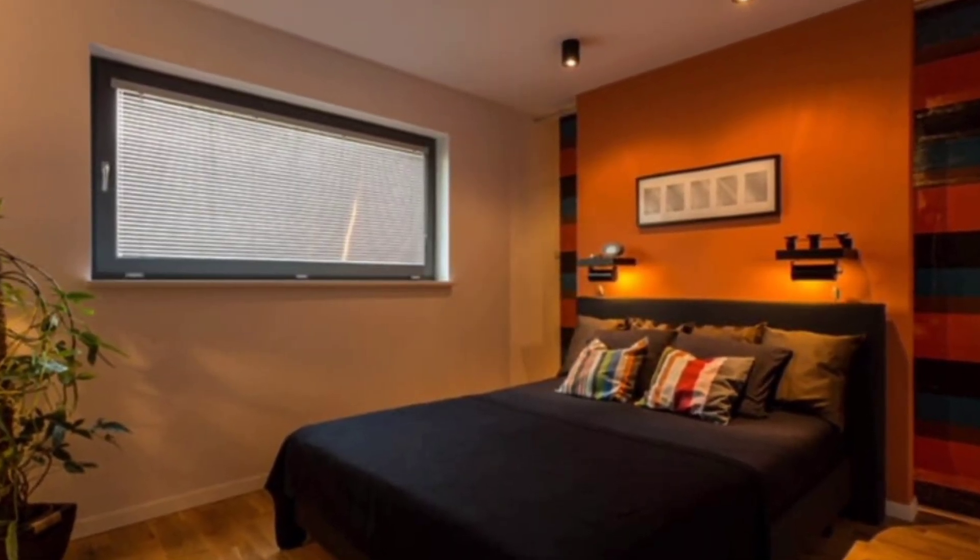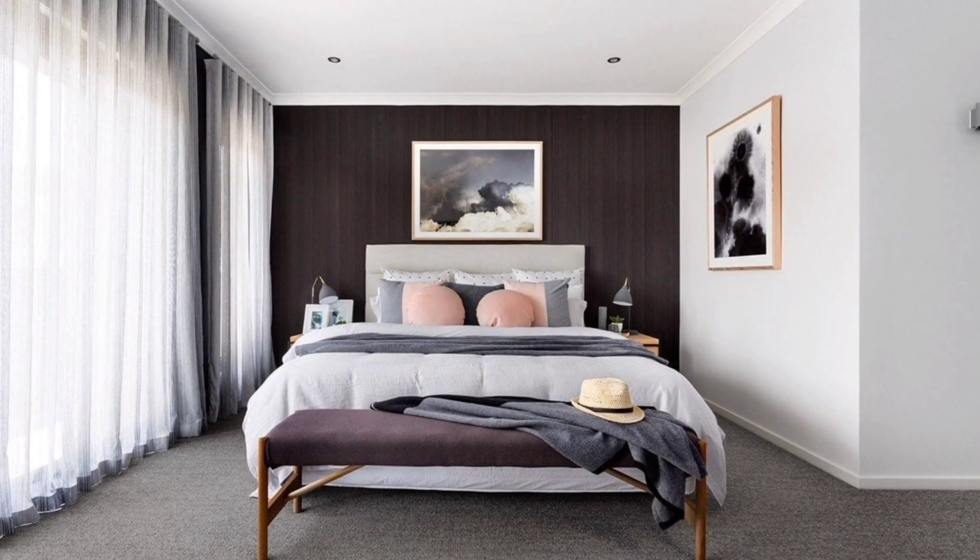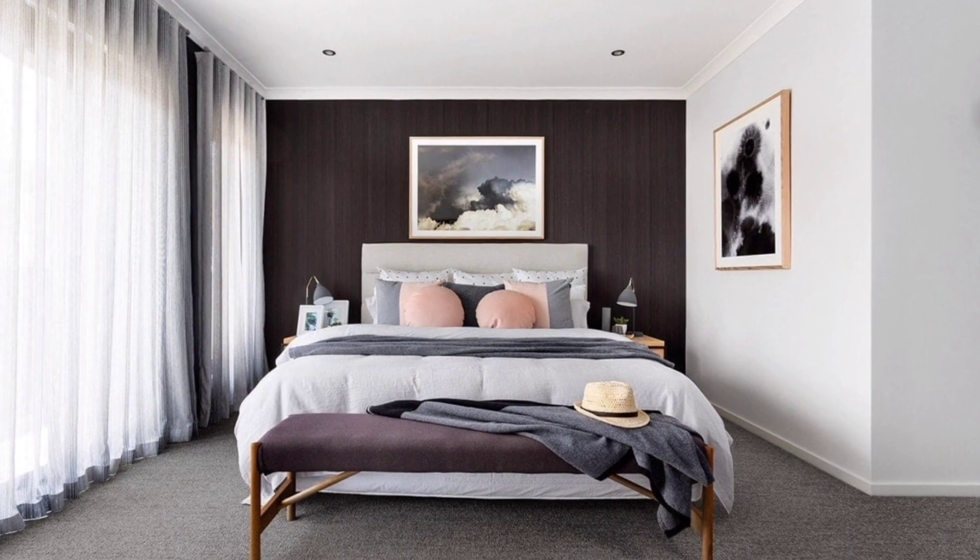The most obvious piece of furniture you will want to consider in a room is the bed, and a storage bed will really maximize your space.